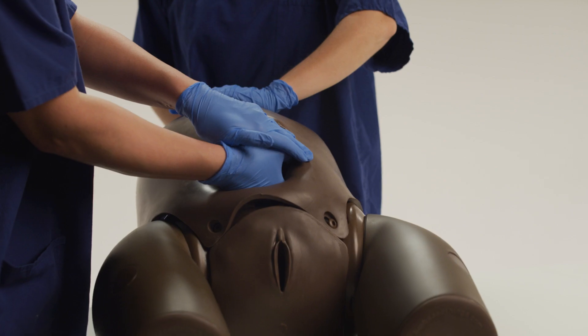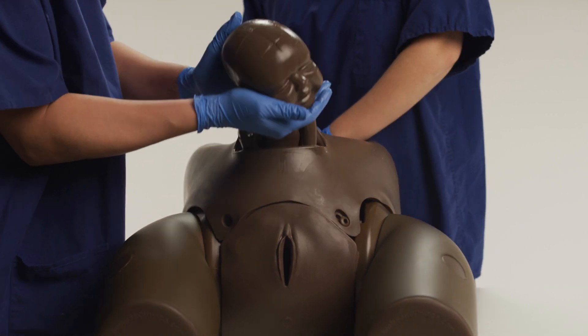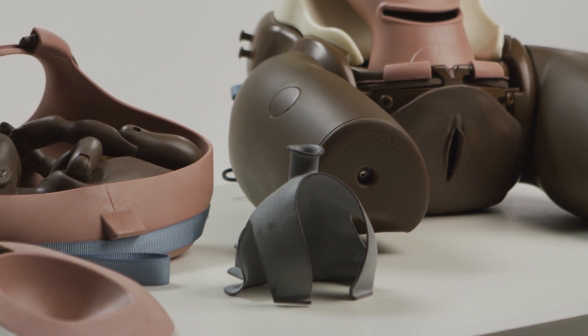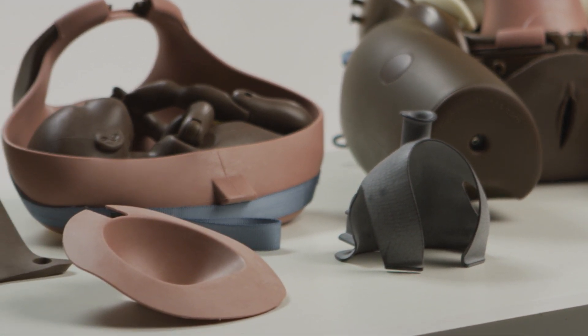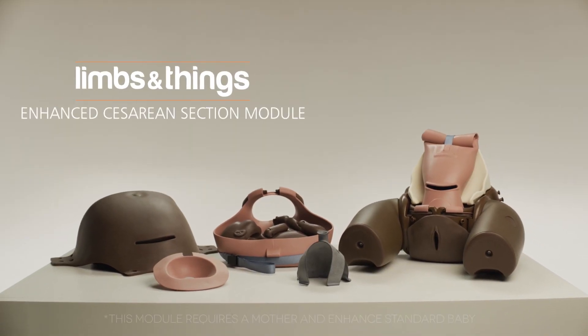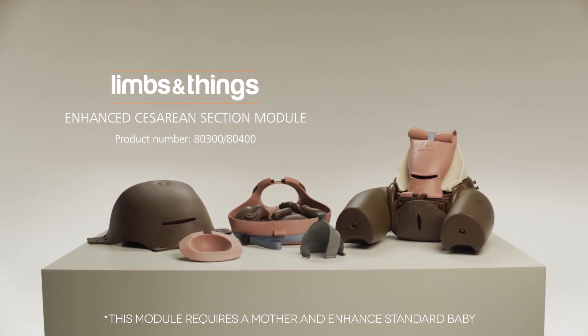The pre-incised delivery skin makes this an ideal model for repeat training. The Enhanced Cesarean Section Module works with the Birthing Simulator PromptFlex Standard or Advanced, and provides an innovative and highly realistic training solution for healthcare professionals, leading to better outcomes for mothers and babies.